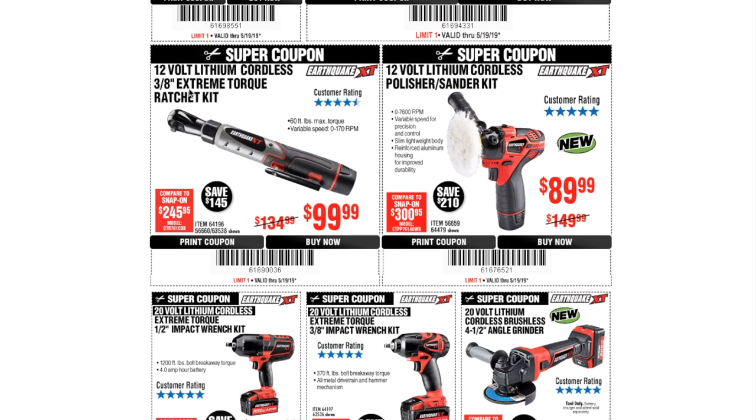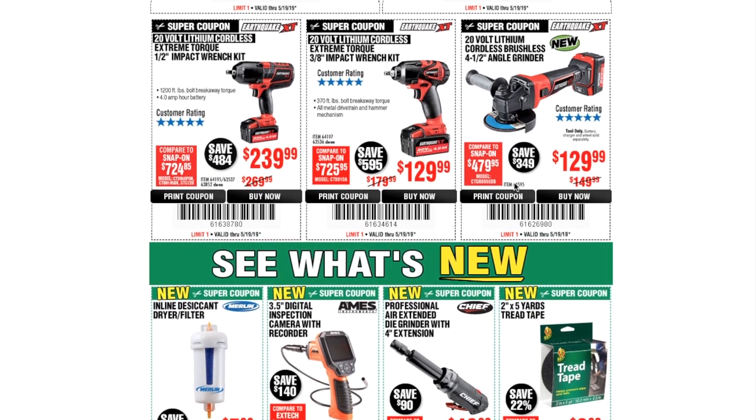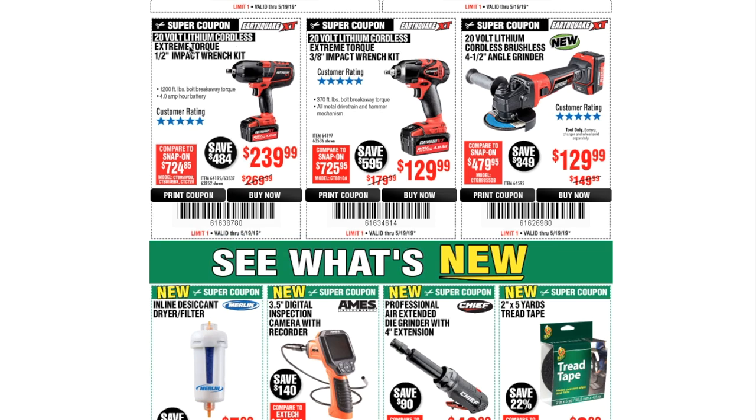The 12-volt lithium cordless 3/8 extreme torque ratcheting kit is $99.99. The 12-volt lithium cordless polisher/sander kit is $89.99. The 20-volt lithium cordless extreme torque half-inch impact wrench is $239.99 — this is the professional line for mechanics or people who do a lot of metalwork. The 20-volt lithium cordless extreme torque 3/8 impact wrench kit is $129.99, and the 20-volt lithium cordless brushless four-and-a-half-inch angle grinder is $129.99.